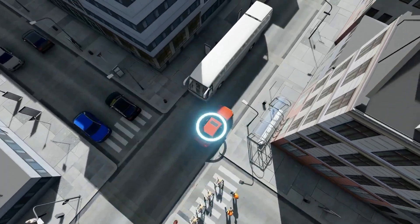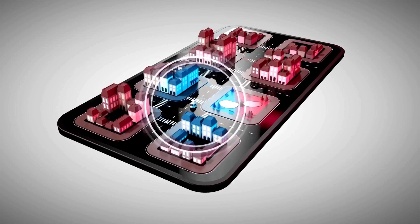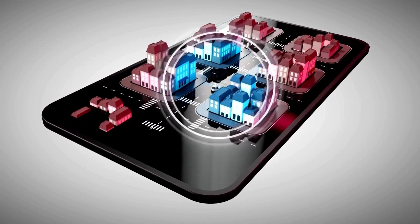The Hiace engine is paired with a 6-speed manual transmission that provides smooth and reliable power delivery. The vehicle's robust build and practical design make it a popular choice among businesses and professionals who need a versatile and capable van for various tasks.